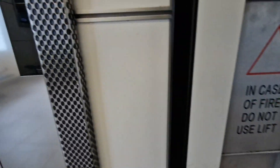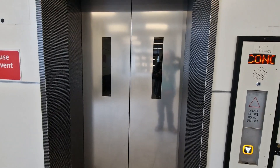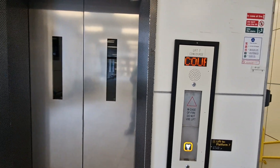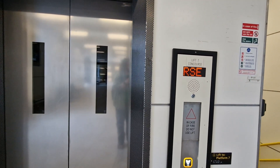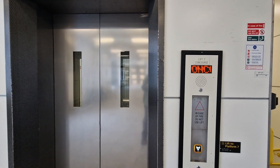This is the lift at Gatwick Airport, Platform 7. Here it is.